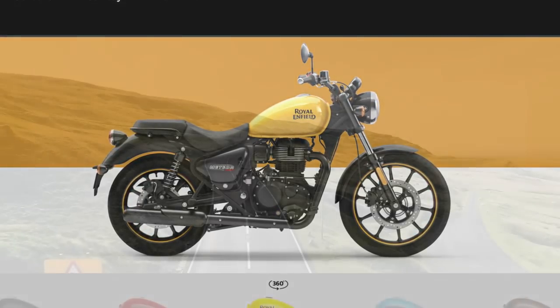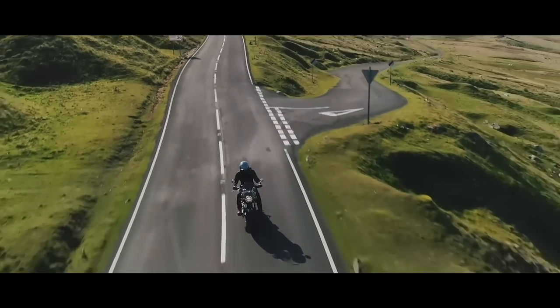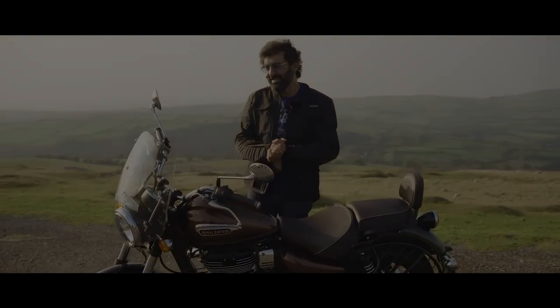No matter how much people talk crap about them, these are sweet little bikes. And the Harley guys are going to be jealous when you start that puppy up next to them — they're not going to be able to handle it.